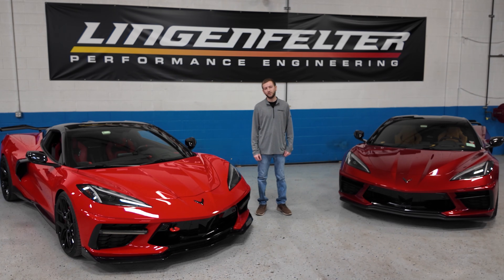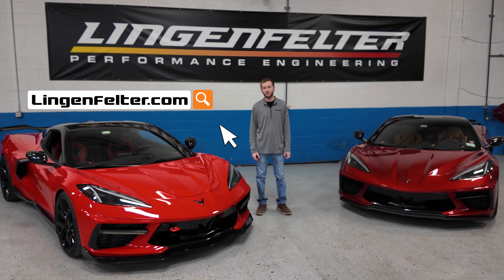If you have any questions on our new Stage 3 Magnuson Supercharger Package, please email us at sales@lingenfelter.com or give us a call at 260-724-2552. We'll see you next time.